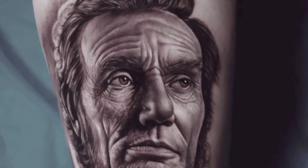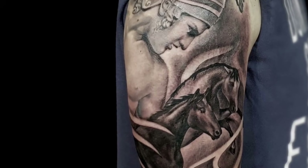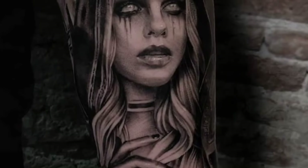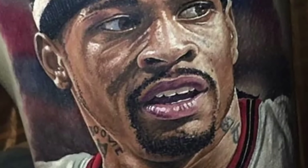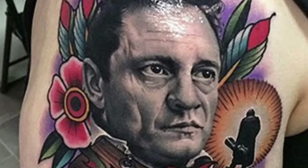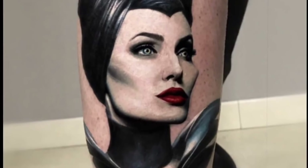Realism or photorealism is a technique that results in artwork that looks like a photograph or a real-life 3D object. You can find jaw-dropping color and black-and-gray portraits of pretty much any celebrity you can think of, as well as realistic depictions of nature and just about anything else imaginable, even the surreal.